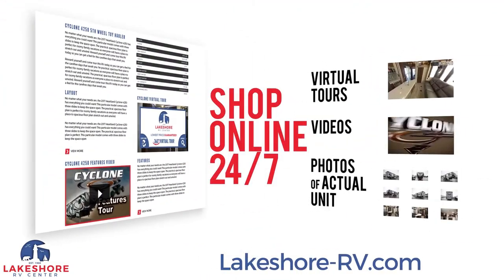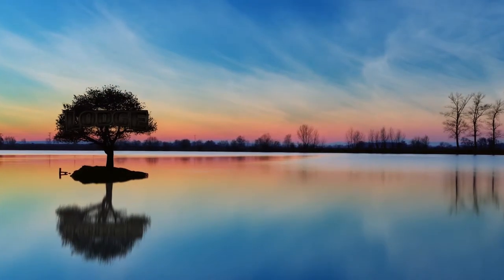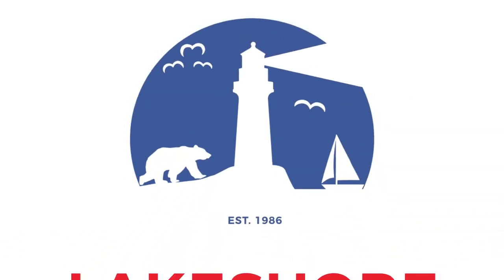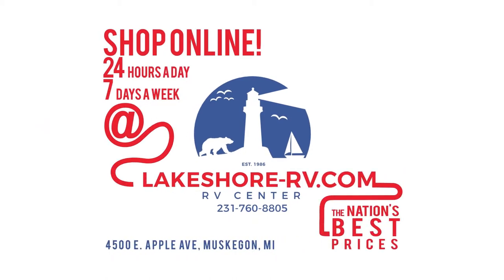Shop online at lakeshore-rv.com. With virtual tours, videos, and photo galleries, you're sure to find your perfect RV at the lowest price, guaranteed. Want a more personal touch? Call us at 231-760-8805, where our friendly and knowledgeable staff will help get you an amazing deal on the RV of your dreams.